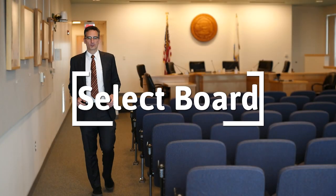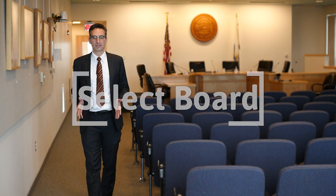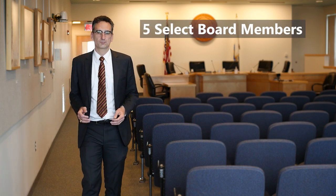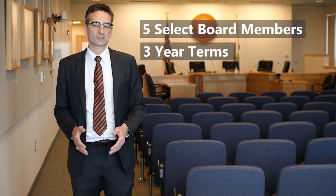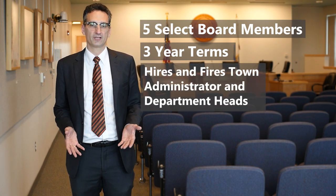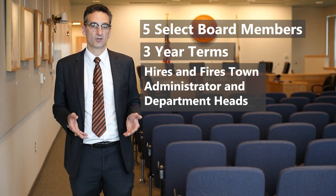The Brookline Select Board are the leaders of the executive branch of town government. There are five select board members, each elected to offsetting three-year terms. The select board is responsible for the hiring and firing of the town administrator and department heads.